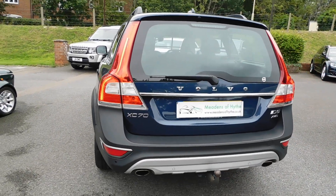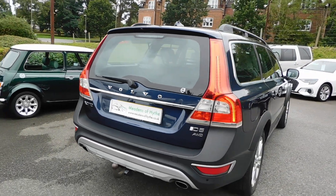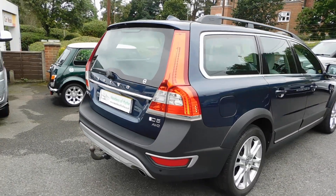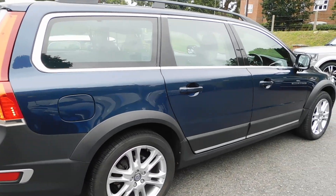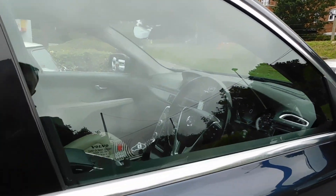You get rear parking sensors, sat nav, climate, heated seats, electric memory seats. You get blind spot monitoring.